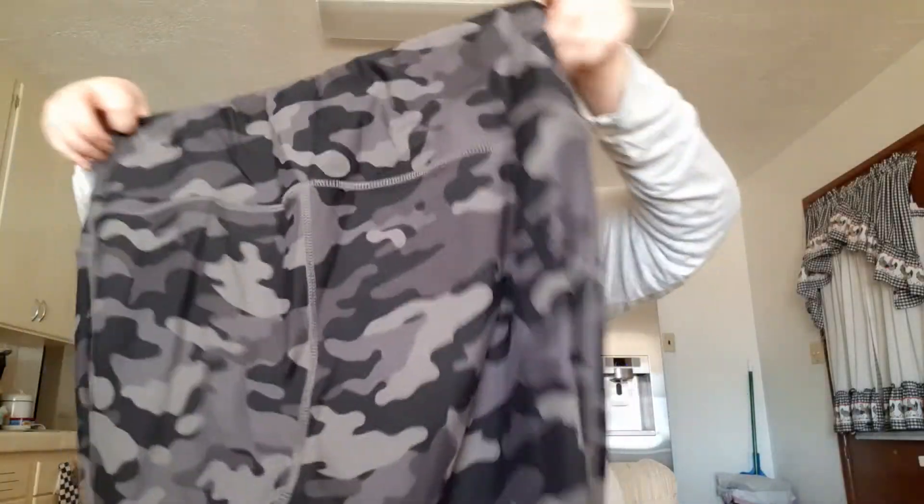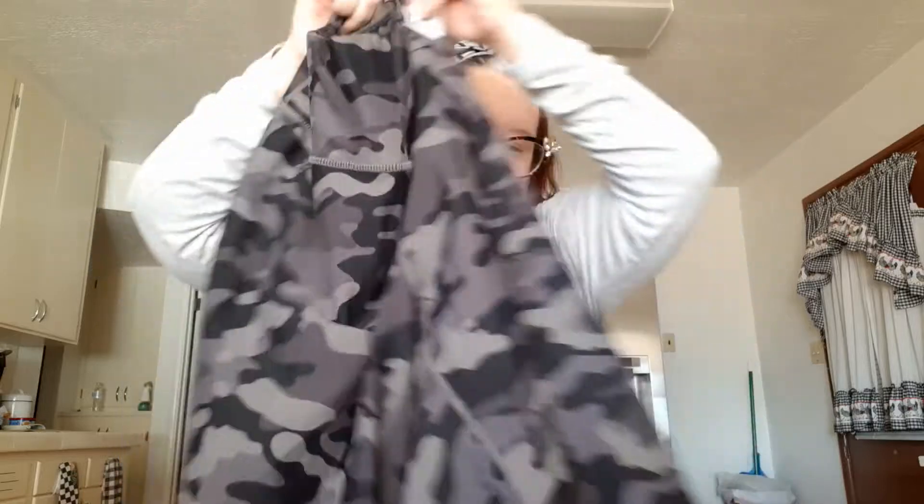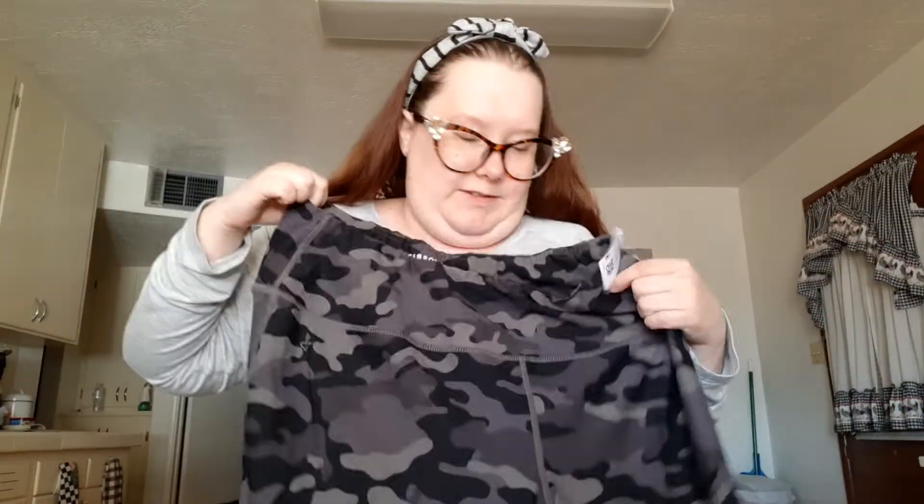Then these — I was really surprised. I guess the people who price don't know their brands that well, because this is a Torrid Active pants and they were $2.99, size 2. You can't beat that!